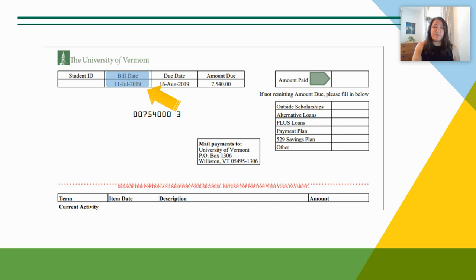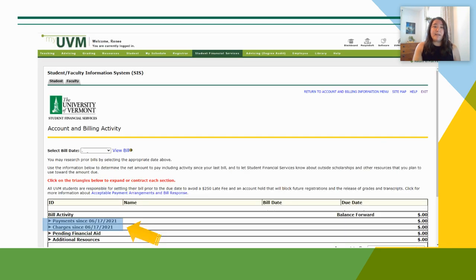The billing statement issued to you reflects the activity on your account as of the bill date. Any subsequent activity, like registration changes or new payments to the account, will be reflected on the account and billing activity page, which shows real-time activity. This page is available in proxy accounts and in the myUVM student portal.